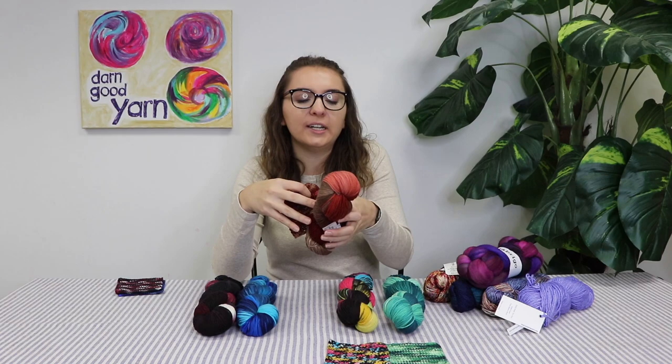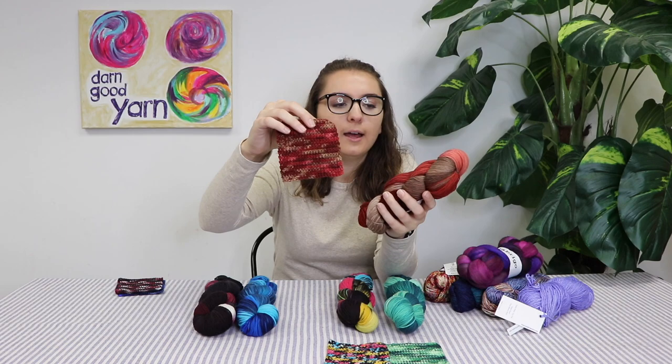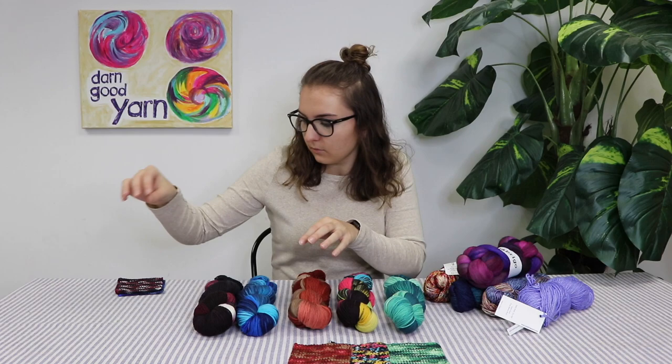Next up is Canyon Trails. If you like more muted neutral tones, this would be a good one for you. These oranges are pretty muted, as well as those nice pops of tan, which is really great for people who don't like bright colors.